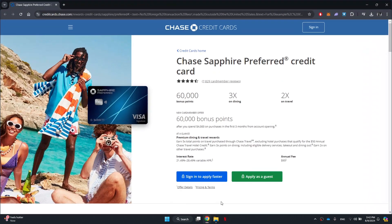Chase offers a variety of credit cards with strong rewards programs and excellent customer service. Popular options include travel-focused cards like the Chase Sapphire Preferred and Sapphire Reserve, as well as cashback cards like the Chase Freedom Unlimited.